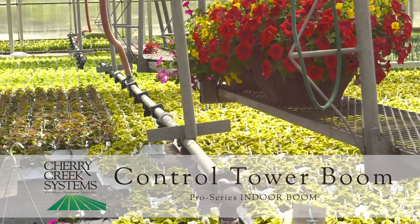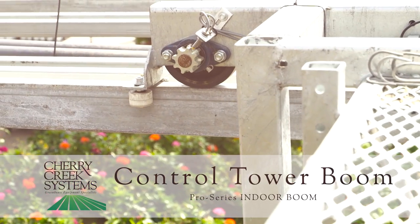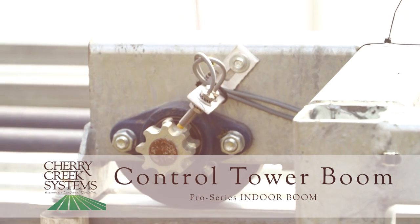The control tower boom has a smooth ride. Sturdy 6-inch wheels provide a smooth and quiet ride. The rugged design allows for higher weight loads and greater stability.